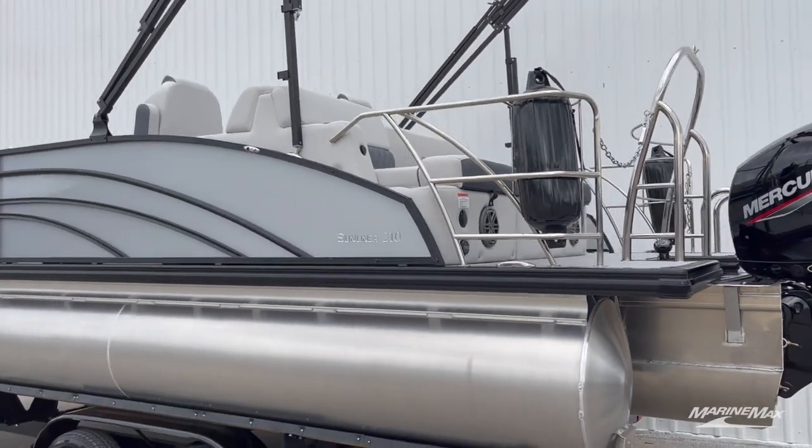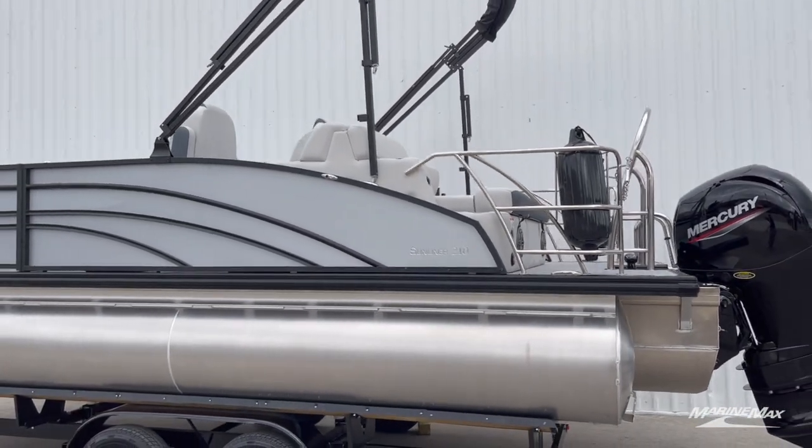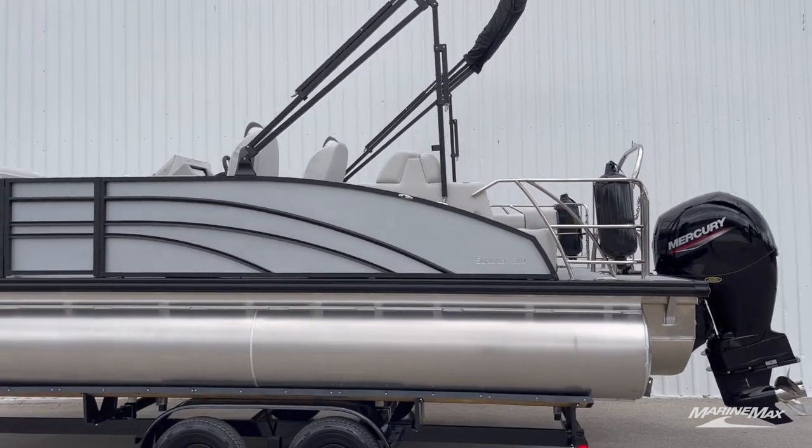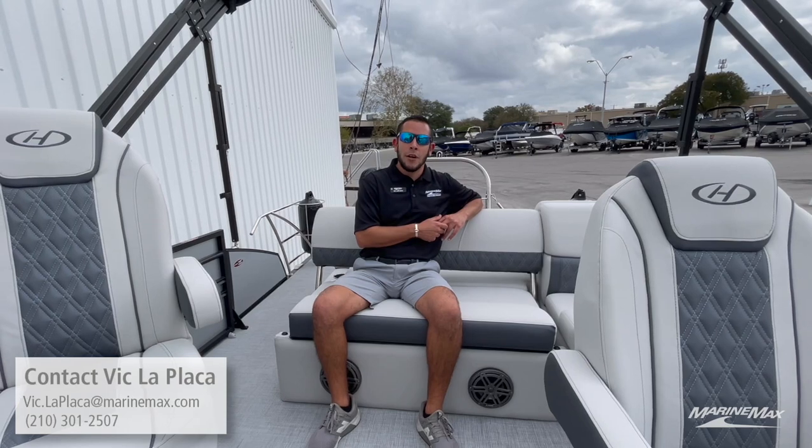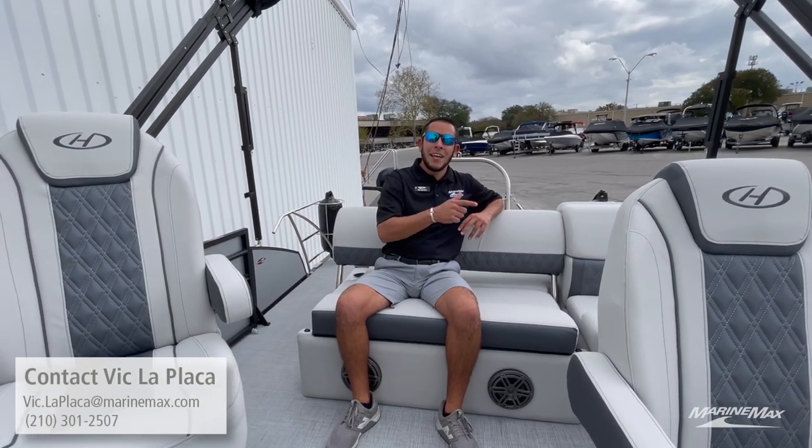Those are some of the key features of this Harris 210 Sunliner that make it so unique. If you're interested in this particular boat or any other boat in our inventory, please feel free to give me a call at 210-301-2507. I look forward to helping you, and we'll see you out on the water.